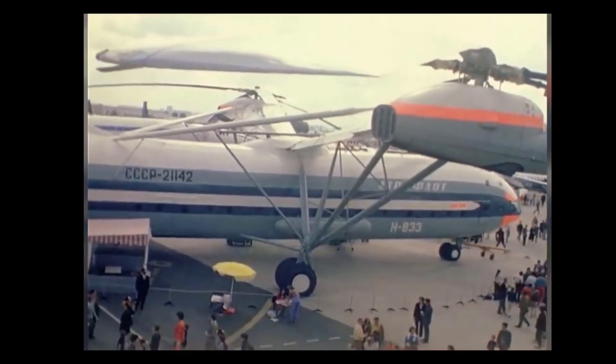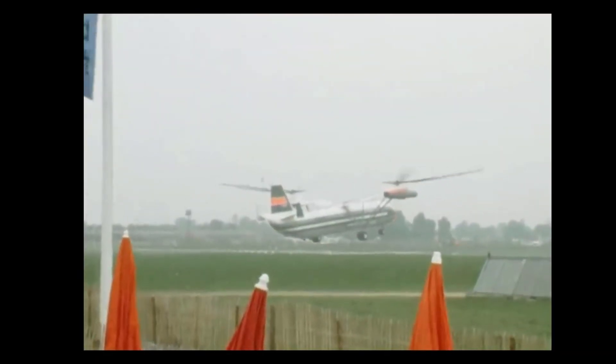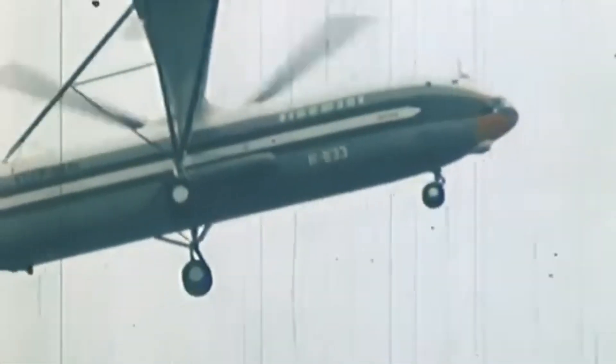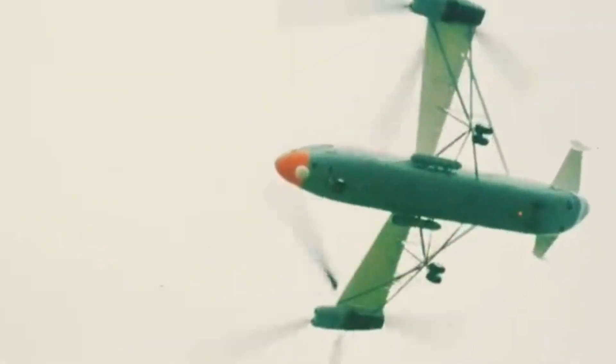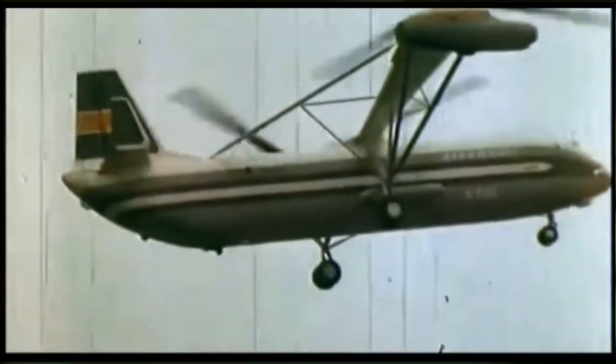In terms of performance, the MIL-V-12 had a cruising speed of 240 kilometers per hour and a maximum speed of 260 kilometers per hour. Its practical range was 500 kilometers, with a ferry range of up to 1,000 kilometers. The helicopter could operate at a service ceiling of 3,500 meters, which was considered adequate for most missions, though higher altitudes were unnecessary since it wasn't intended to operate in high mountainous areas.